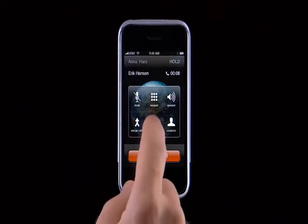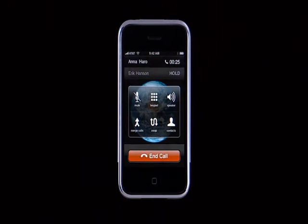To alternate between two callers, tap Swap. And if you want to create a quick conference call, it's as easy as tapping Merge Calls. And now you're talking with both callers at once.